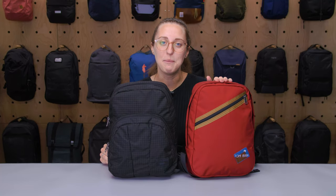I'm Lauren with Pack Hacker and today we're going to be taking a detailed look at the Tombin Zeitgeist and the Tombin Paradigm, comparing the two. If you found this video helpful, be sure to give it a thumbs up so we can keep helping you find the right gear. Let's dive in.